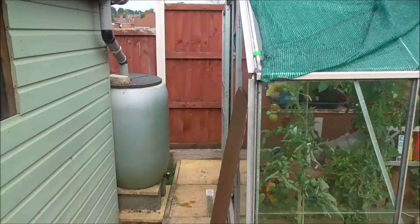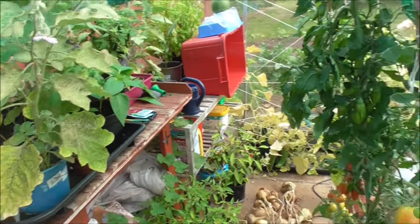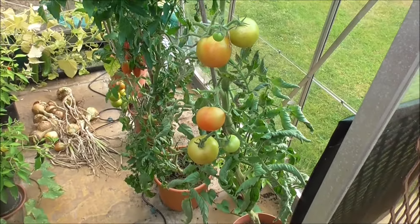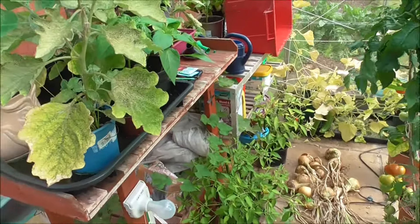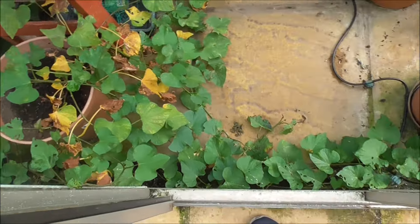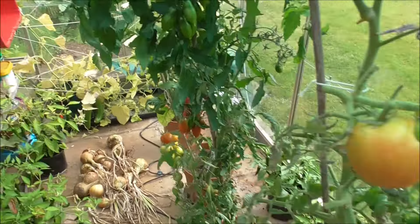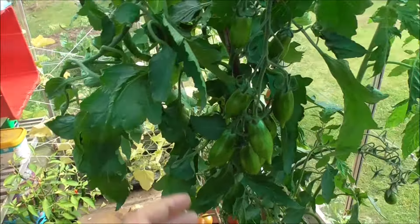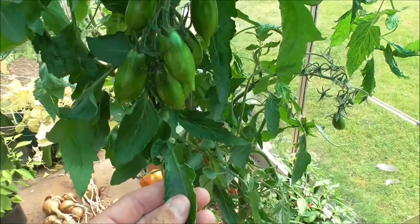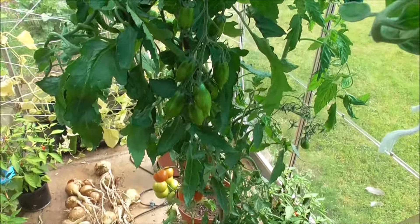Second part of the greenhouse catch-up. We're into September now — everything kind of coming to an end, I guess. Sweet potato has scrambled along the floor here. Tomatoes doing okay. I don't know if your tomato plants suffered from this kind of leaf curl this year, but they did in here.